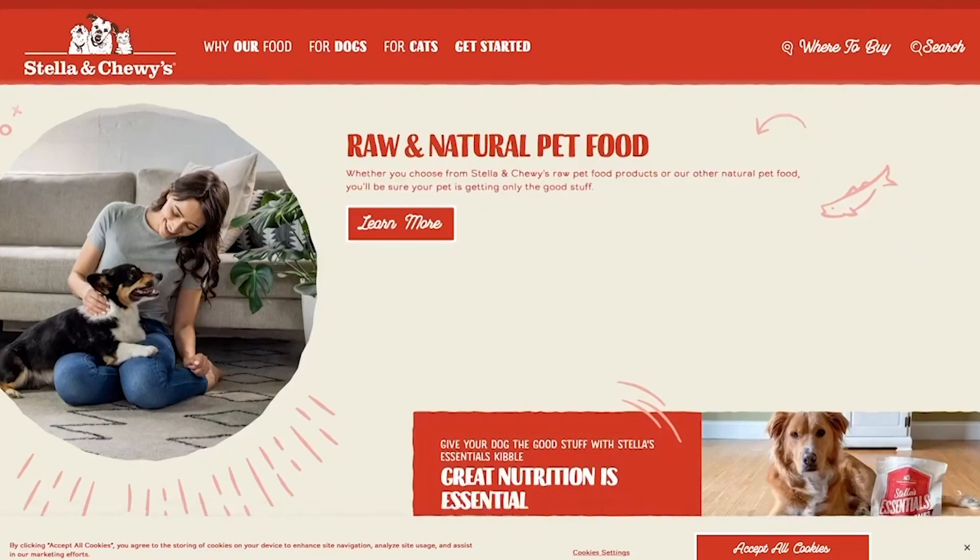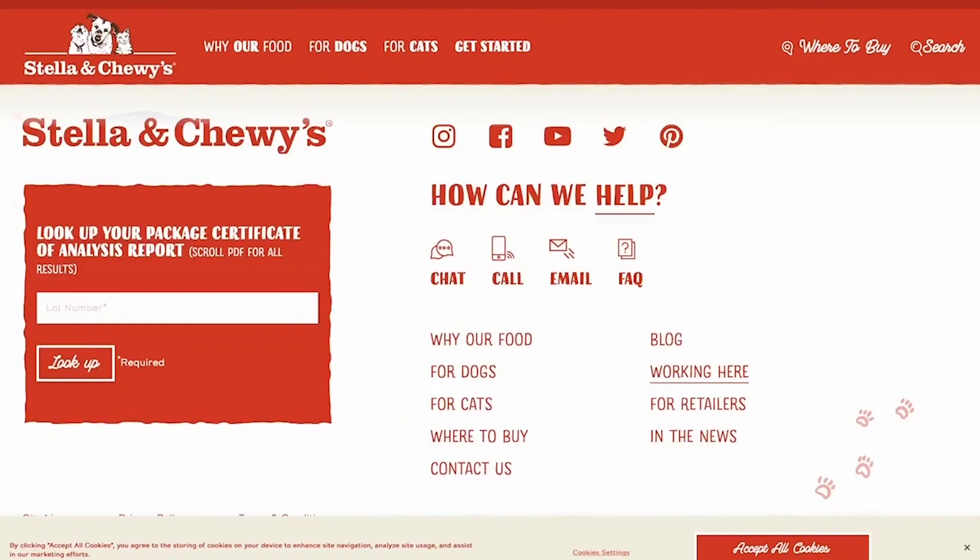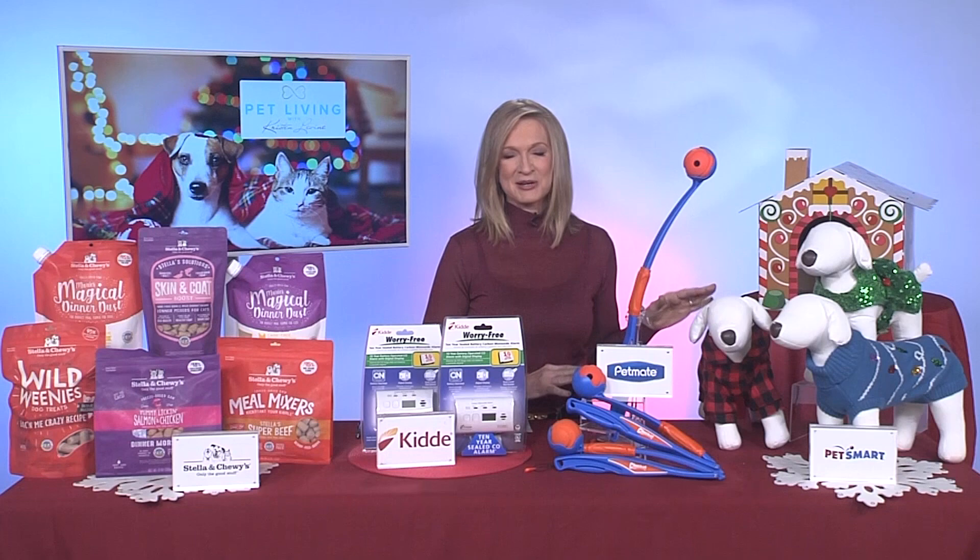If you visit their website at StellaandChewy's.com, you can see the variety of nutritious, high quality dog and cat products that they have, all made with responsibly sourced proteins like chicken, beef, bacon, salmon, and rabbit.